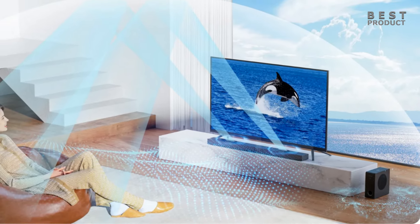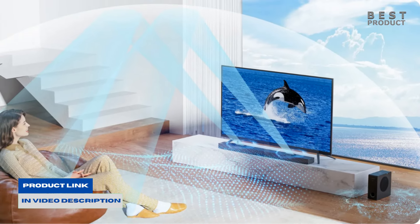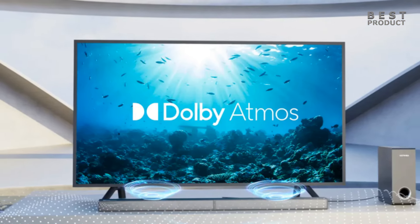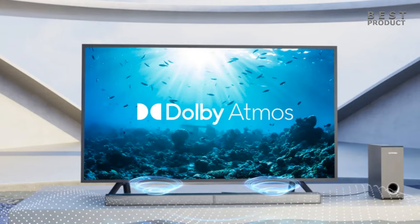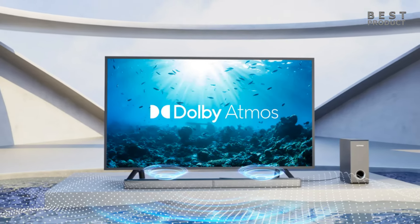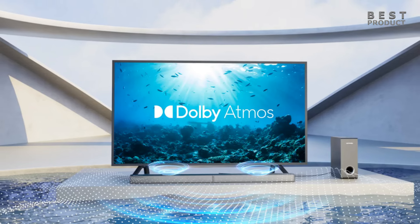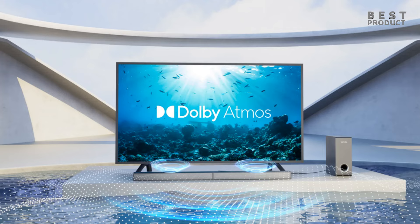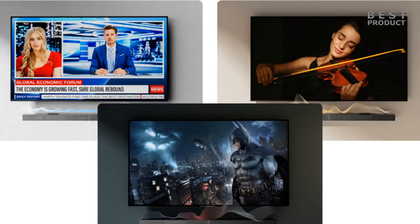The soundbar has a peak power of 390 watts and features a 3.1.2 channel configuration. The sound system consists of a soundbar and a wired subwoofer. It features six speakers, including two up-firing speakers for Dolby Atmos height effects and a 5.25-inch subwoofer.